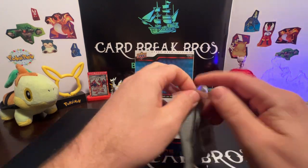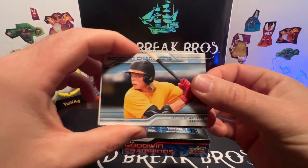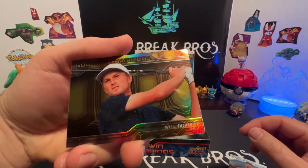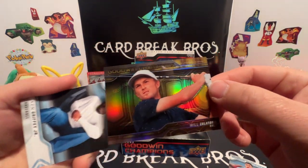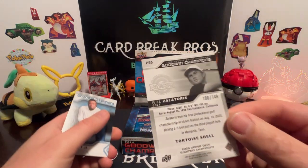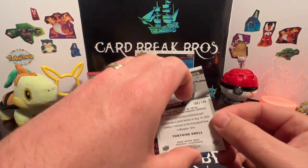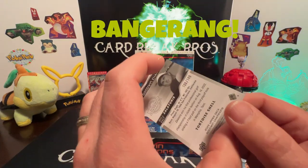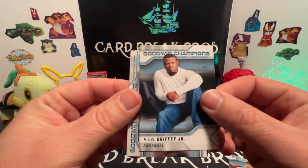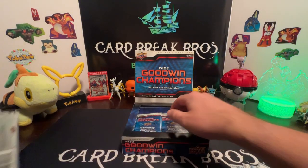Next pack! You can tell from our channel we're really big Goodwin Champions fans — it's such a cool set. Jackson Holiday, Darwin Nunez, oh — Will Zalatoris like a gold refractor, that's pretty neat. Let's take a look at the back — it is numbered, 100 out of 149. It's a tortoise shell! Really cool, I haven't seen one of those yet. Then we got a Grit Ken Griffey Jr. and a GG Jackson.